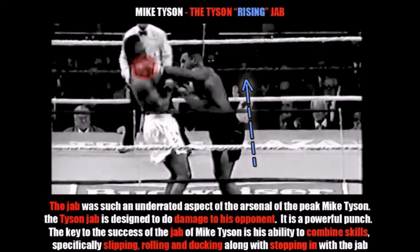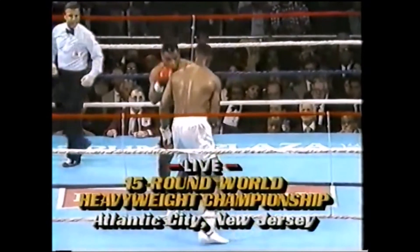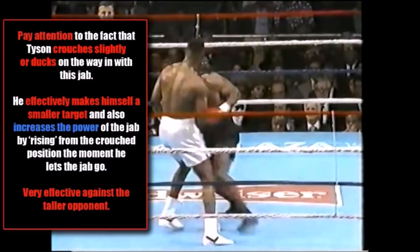Now we're going to talk about something I call the Mike Tyson rising jab. This jab was such an underrated aspect of the arsenal of peak Mike Tyson because it was designed to do damage — this was a powerful punch. The key to the success of this jab is Tyson's ability to combine the skills of slipping, rolling, and ducking, along with stepping in from a crouch position with the jab. As you're going to see, Tyson shoots the rising jab — pay attention to the fact that he is going to crouch slightly or duck on the way in, effectively making himself a smaller target and also increasing the power of the jab by rising from the crouch position the moment he lets it go.